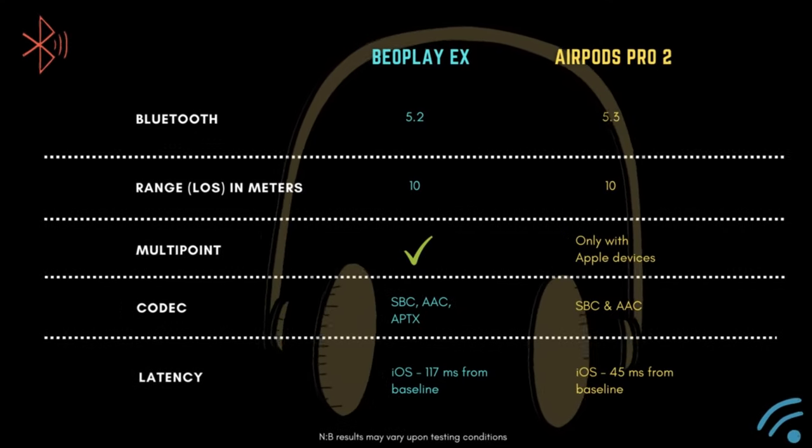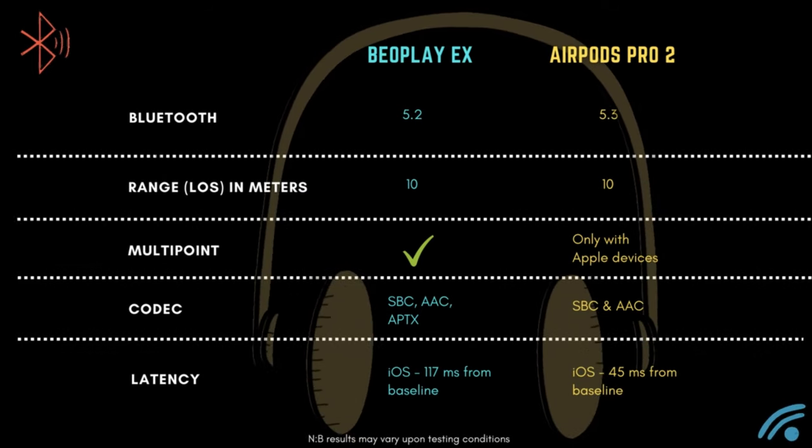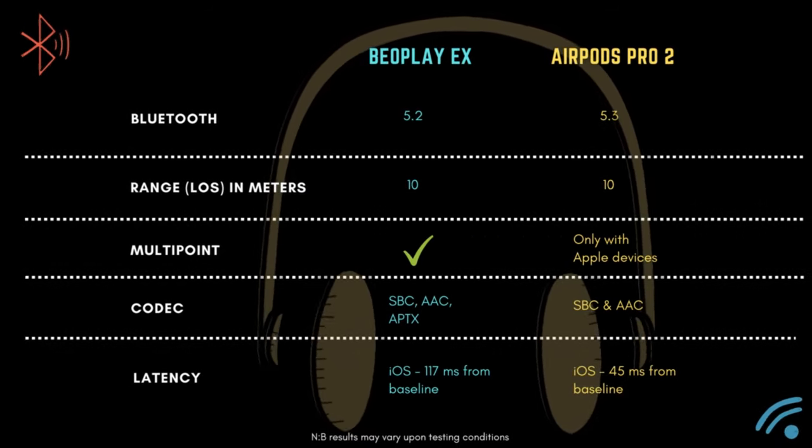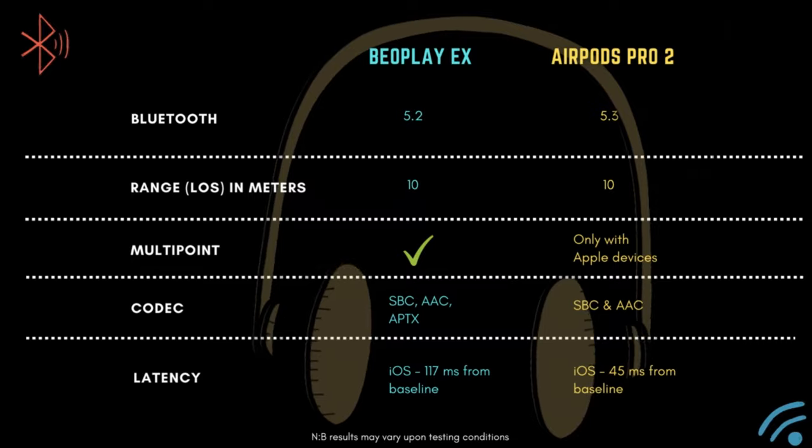On my tests, I found that the latency on the AirPods Pro 2 is much better than on the EX. This does not make much difference if you're only streaming music, but watching movies and playing games feels more snappy on the iPhone with the AirPods Pro 2.